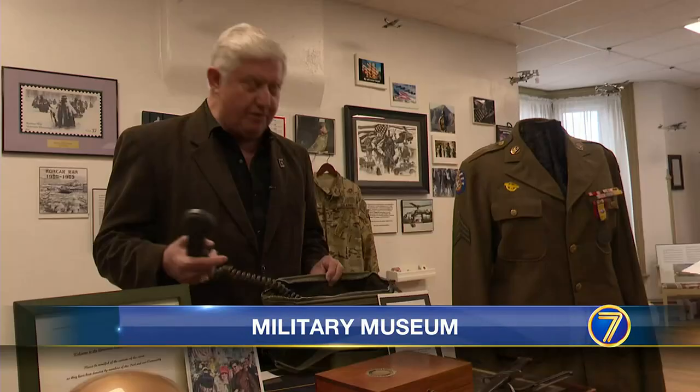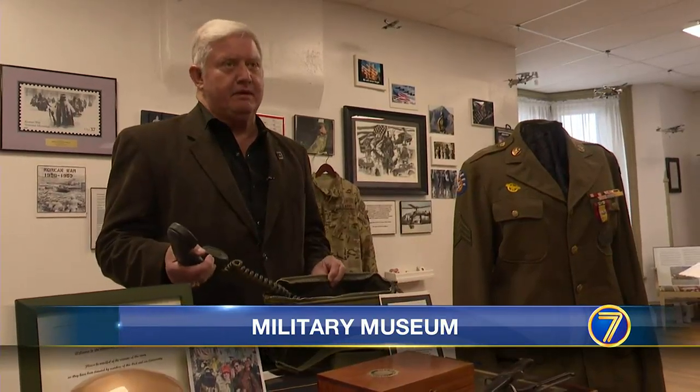Although their collection is vast, the Legion could always use more artifacts. We are looking for World War I uniforms. We are looking for some ladies' uniforms as well, which are two things that would just add another dimension to our museum that doesn't currently exist.